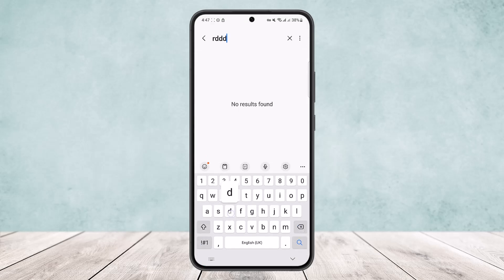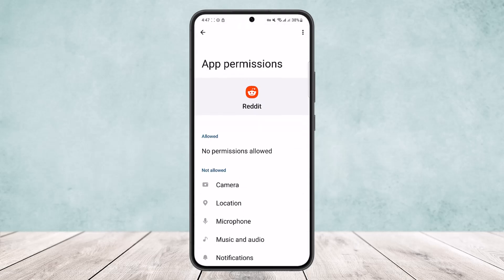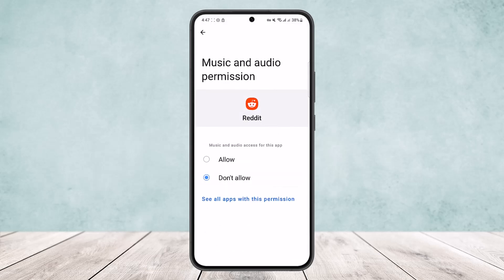Search for Reddit specifically, and once you find it, tap on the Permissions option. There you want to find the Microphone and Music and Audio options. Make sure they are allowed and not set to 'Don't allow'.